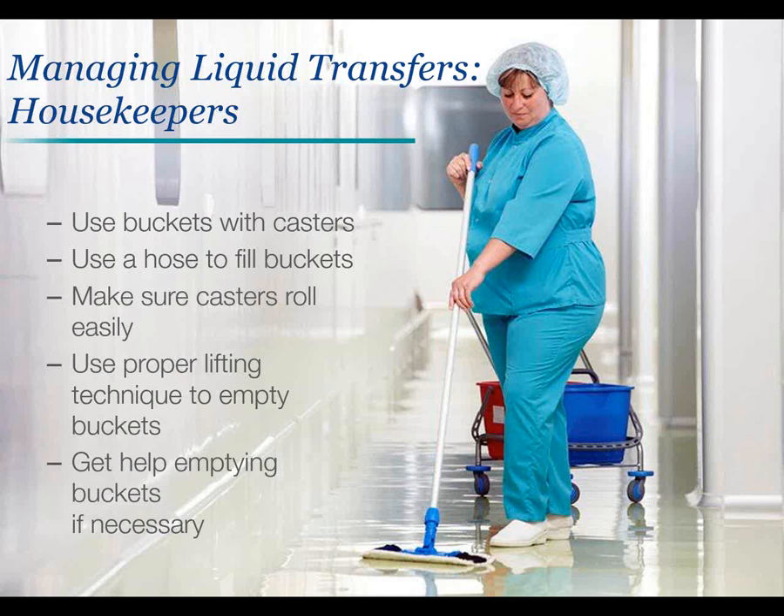Working with liquids presents ergonomic hazards because liquids are often heavy and awkward to manage. When filling or emptying containers, take precautions to prevent straining your back and other muscles. Housekeepers should use buckets with casters; to move a mop bucket, use a hose to fill buckets, and make sure casters are maintained and roll easily. Use proper lifting technique when tipping or lifting buckets to empty them, or get help if the bucket is too heavy to safely handle alone.